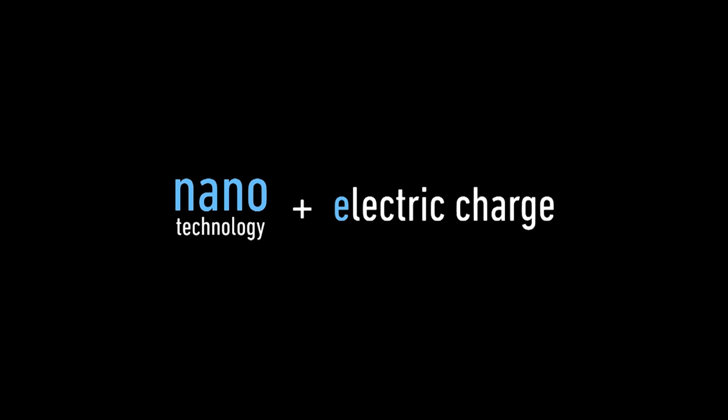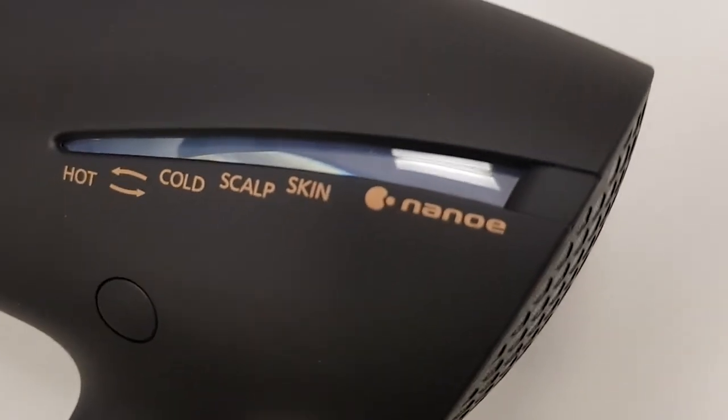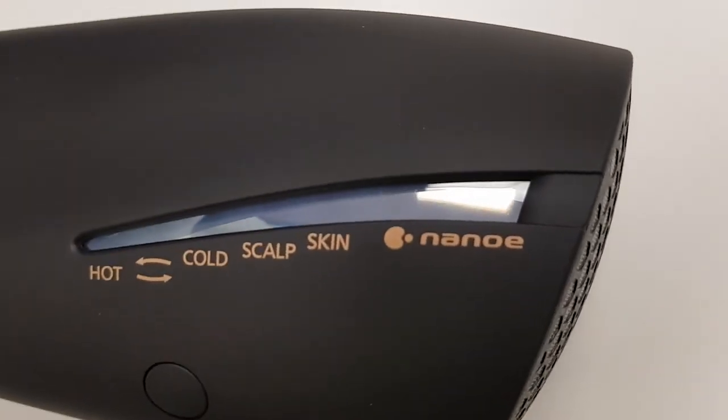As you probably know, Panasonic is well known for their home appliances, especially their air conditioning systems, and they've incorporated some of this technology into this hairdryer. It's the Nano-E technology, also found in Panasonic's air conditioning systems, that seems to be responsible for the decrease in visible hair damage, split ends, and frizz.